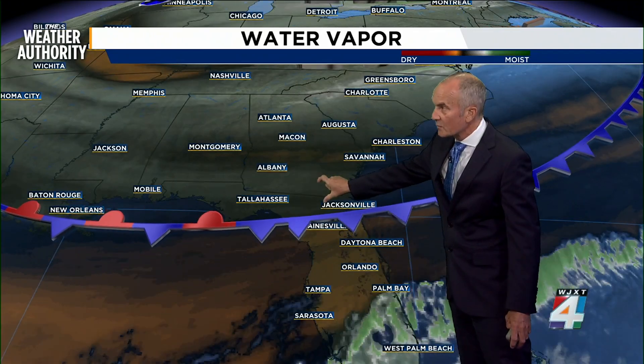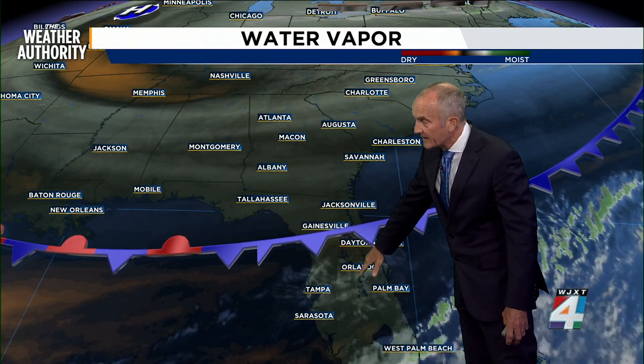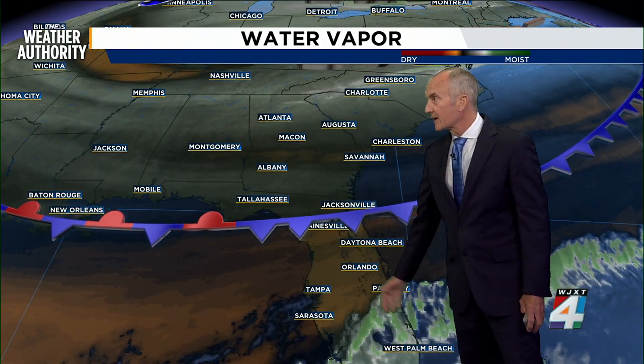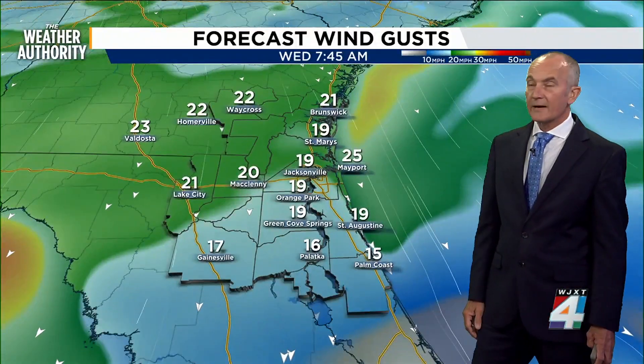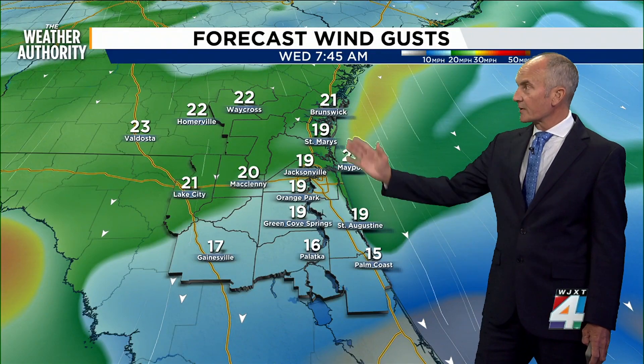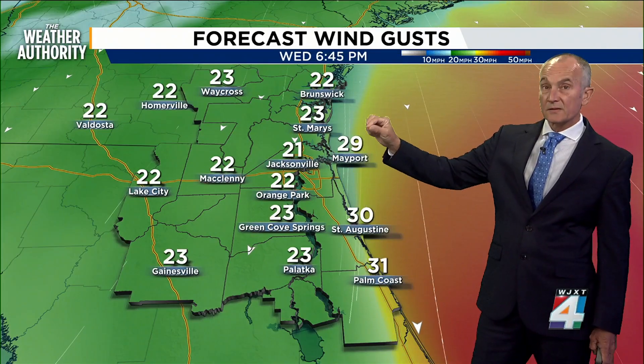The reason we'll see some erosion in the cloud deck is that even though we've got moisture moving up from the south, that frontal boundary will act as a buffer, allowing a little bit of drier air to continue to keep the atmosphere stable. The breeze will pick up, though, first from the north and then turning more northeasterly.